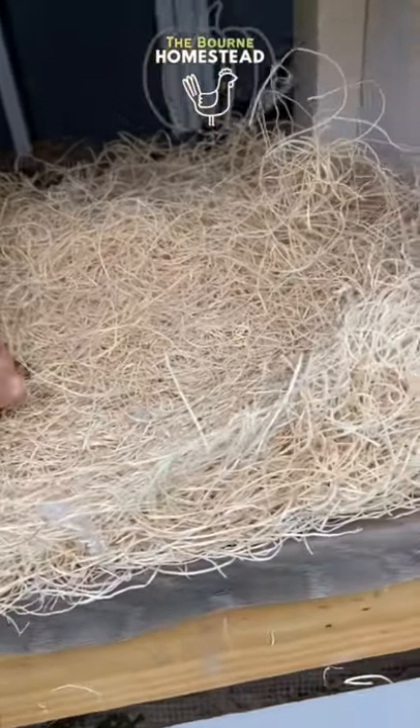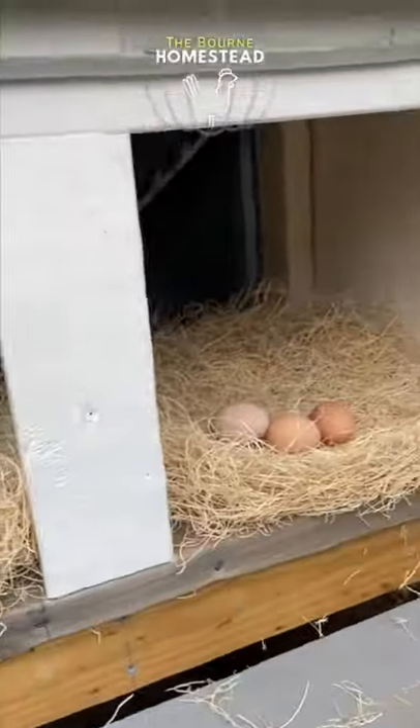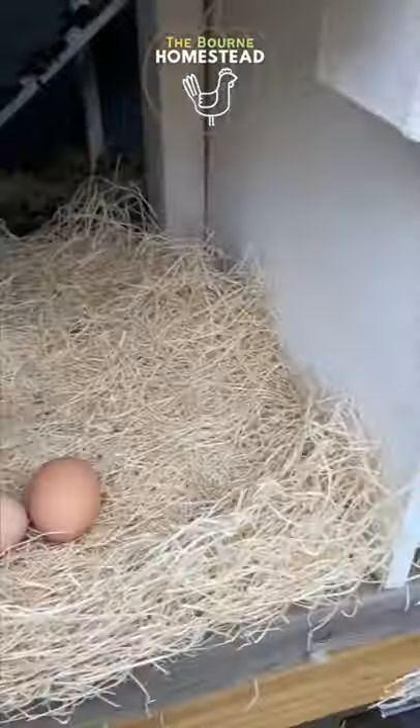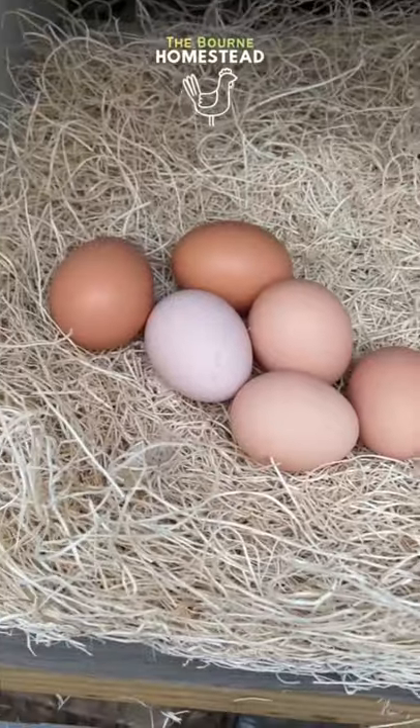Our chickens like to use all of the nesting boxes, which is totally fine. Today they used the front three, and we got six eggs total.